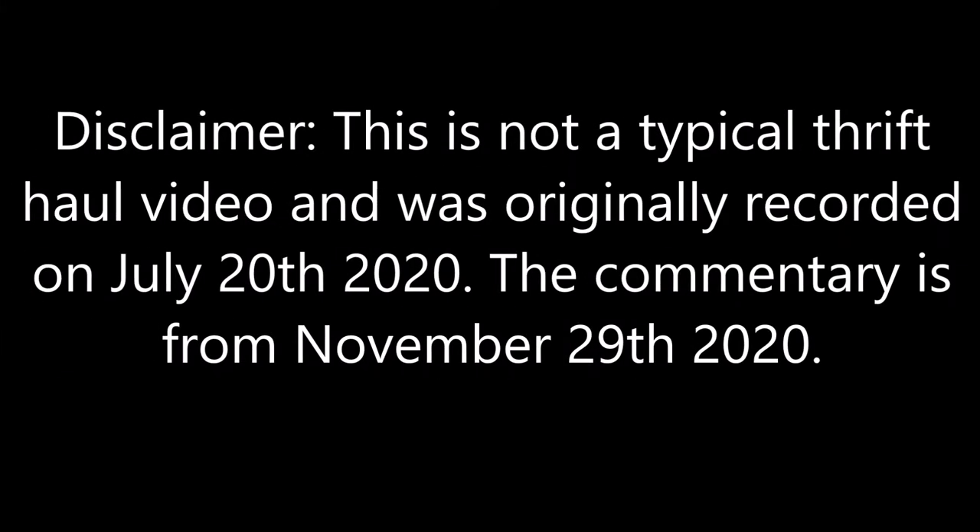This is not a typical thrift haul video - it was originally recorded on July 20th, 2020, and the commentary is from November 29th, 2020. Hi guys, so today I went back to Guy's Frenchy's, but instead of going to the one I went to last week, I went to Shediac. I found a lot of brands that are on influencer bolo lists, but that was my first mistake - I needed to focus on my own list.